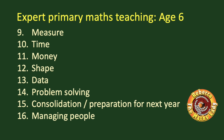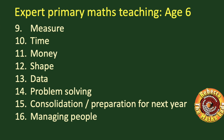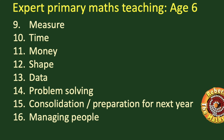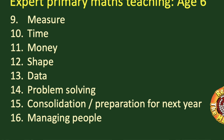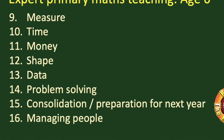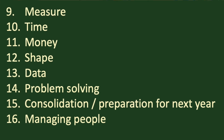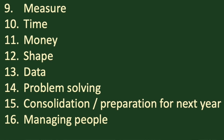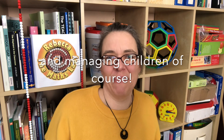Video fourteen will be on problem solving. In video fifteen we'll look at consolidating our teaching for the year — reviewing it, making sure children have really understood and become fluent with it, and are ready for any tests or for their next year of education. And video sixteen will be all about managing people: managing teaching assistants or your leadership team, managing their expectations of what you do, and also managing your own expectations of yourself and your stress levels.